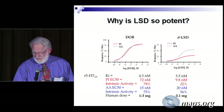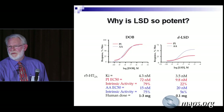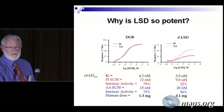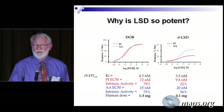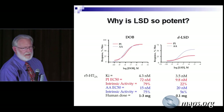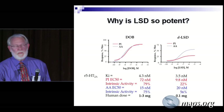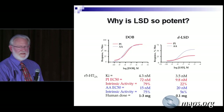As a researcher, I keep asking the question: why is LSD so potent? Here's DOB — it's a phenethylamine; the dose is maybe 1 to 3 milligrams. LSD, the dose is a tenth or two tenths of a milligram. And if you look at these, the affinity for the receptors is about identical. But the ability to activate the receptor for DOB is about 80% and 75%; for LSD, 22% and 56%. LSD is really a rather weak compound in terms of activating that receptor. This is a puzzle that no one has been able to solve — why is LSD so potent?